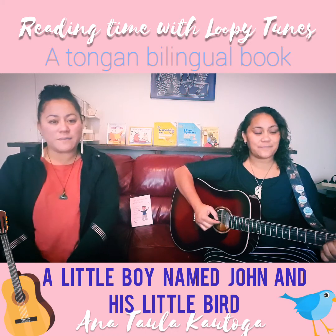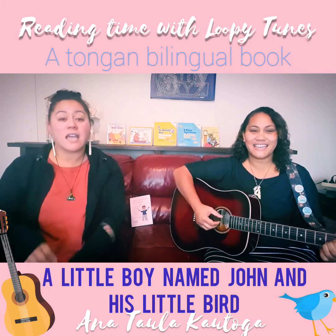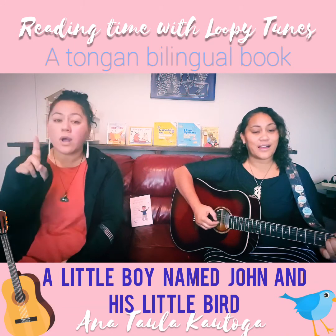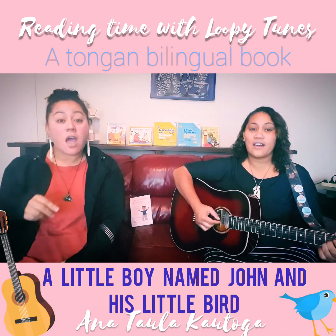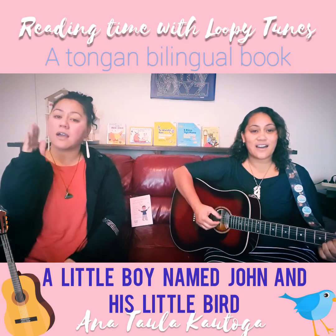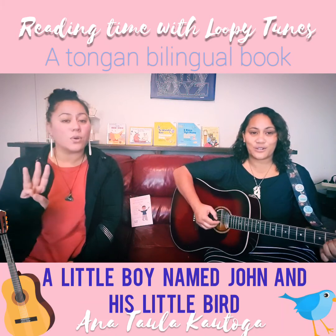Should we do it one more time? Ready? I can see in the tree, baby birds, one, two, three. Go, love, a seal. Ki he fuu a kao. Manupuna, wale wale, taha ua toru.